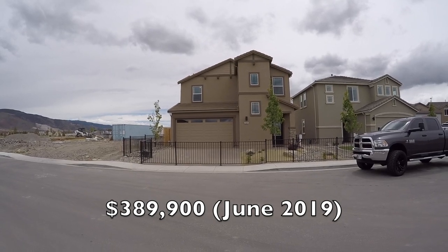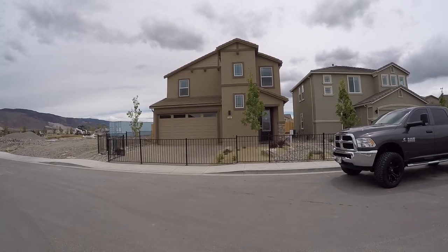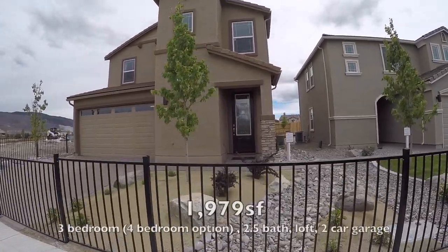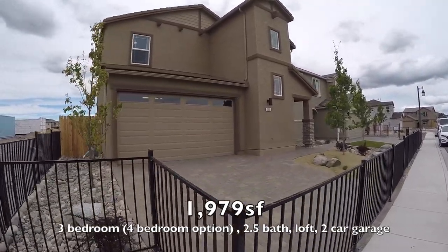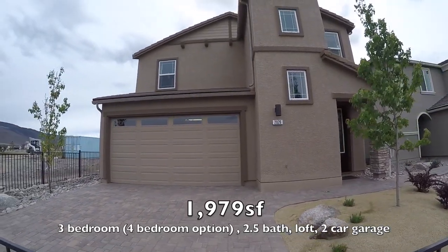All right, so this is the house in De Monte Ranch. Let's go check it out on the inside. This is the 1,979 square foot house — two-car garage, two-story, four bedrooms. Let's take a look on the inside of this thing.